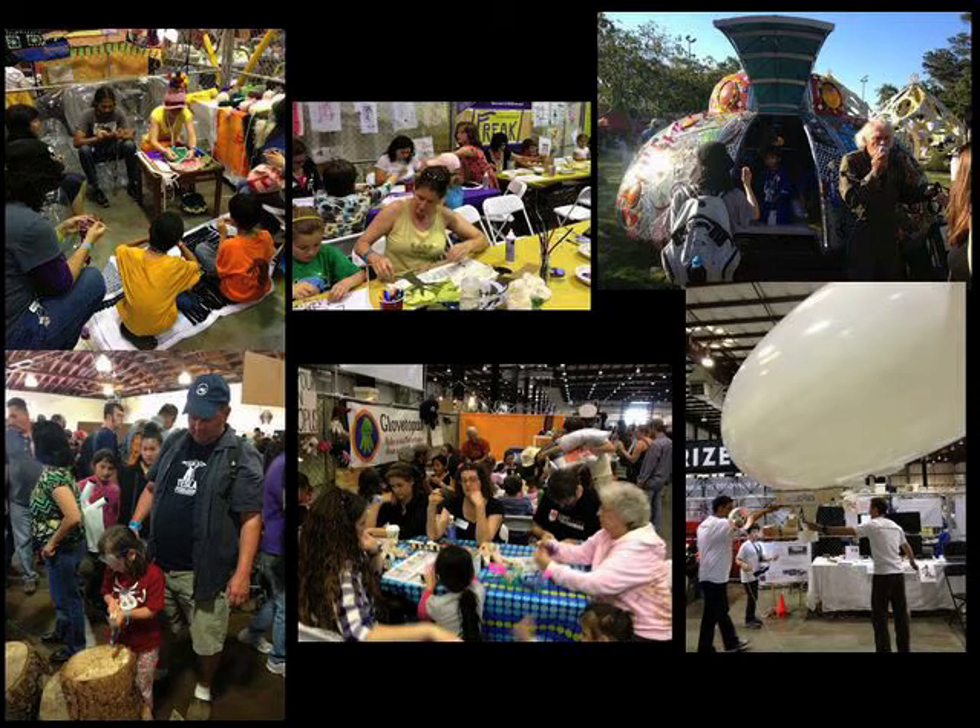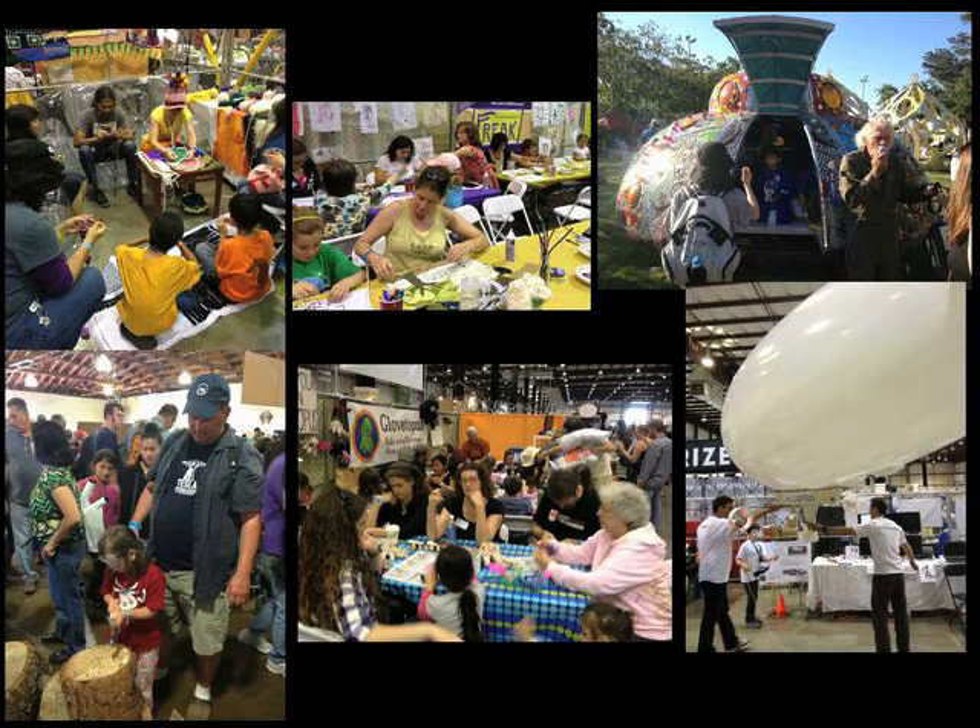Everywhere you go at a Maker Faire, you see children and adults working together. It creates rich apprenticeship experiences and smooths the transition from childhood to adulthood, which is incredibly important. And this isn't just some one-off Renaissance festival — the Maker Faire south of San Francisco this past May had over 150,000 people in attendance, learning and doing and making and creating and inventing with technology. That's orders of magnitude greater than the largest educational technology conference in the world.